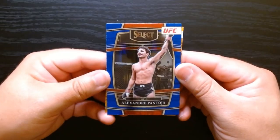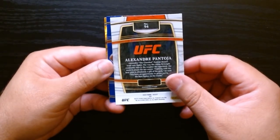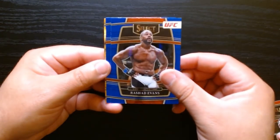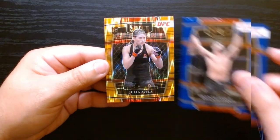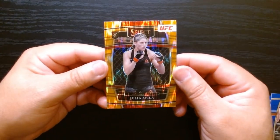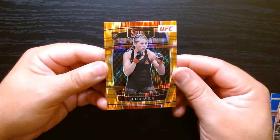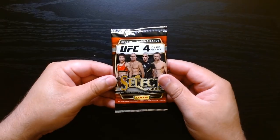Here we are — Alexander Pantoja. There is the back. Like every other sport, these have the concourse and mezzanine levels. And there we go, we got the orange flash — I believe of Julia Avila. Forgive me, but I don't know who she is. Next pack.